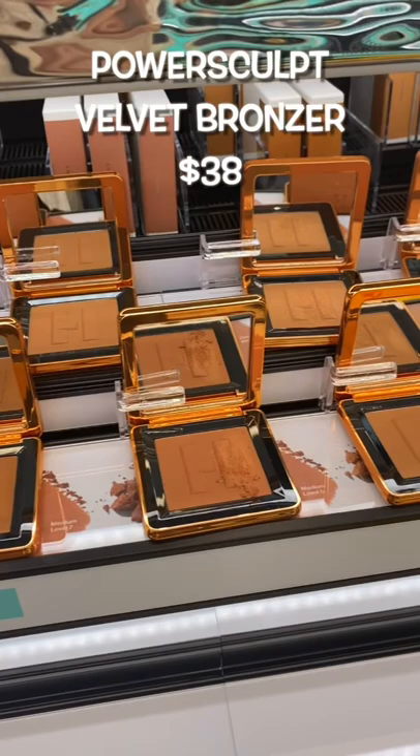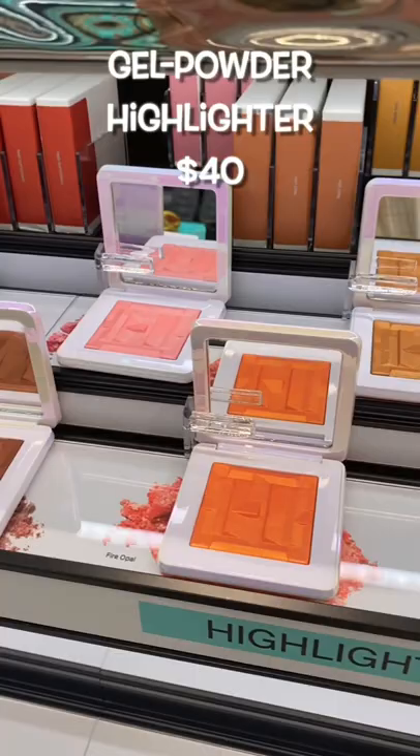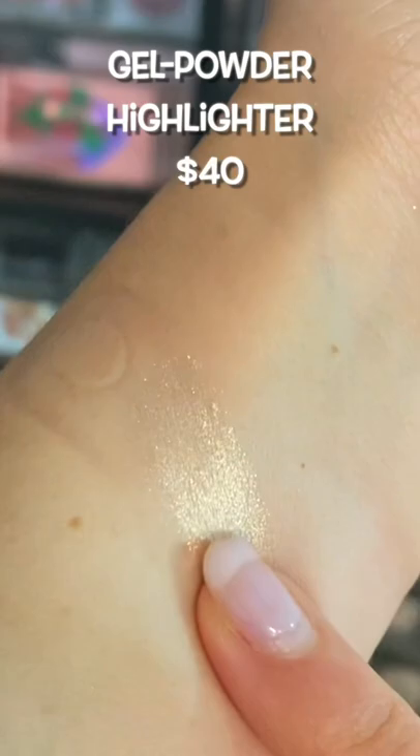Now these highlights — these highlights are the moment. I wish I could have bought every single shade and put them all over my body, every part of my face. I'm not kidding, amazing.